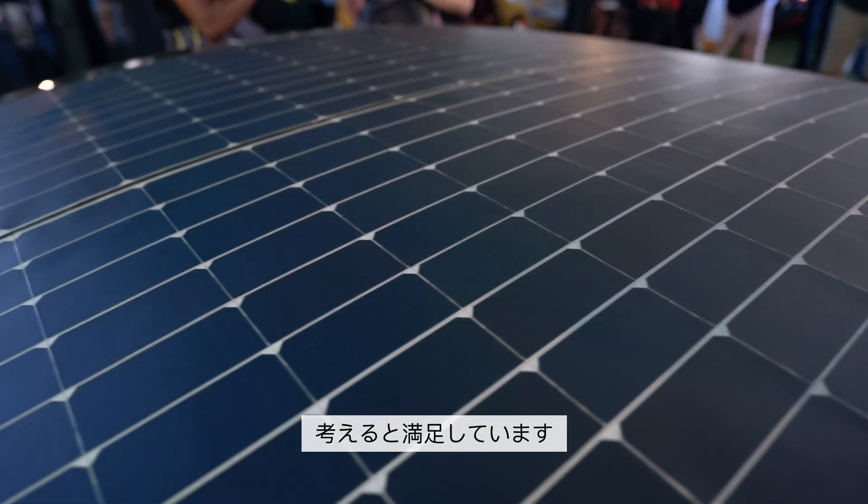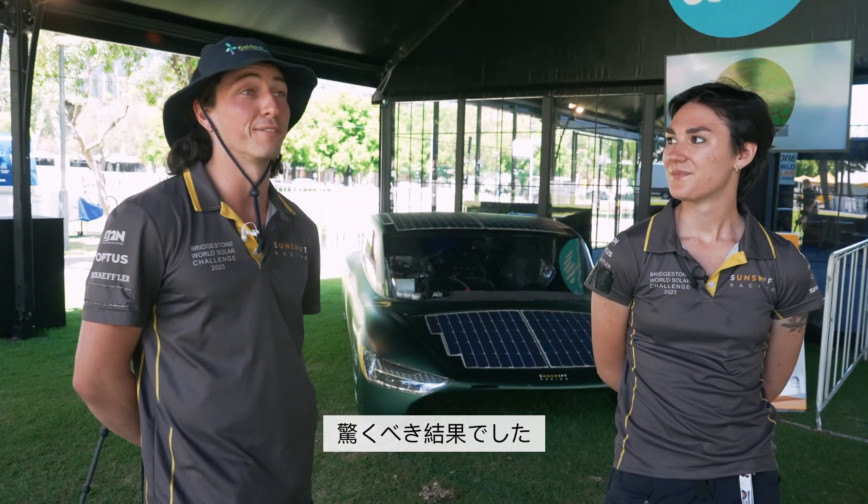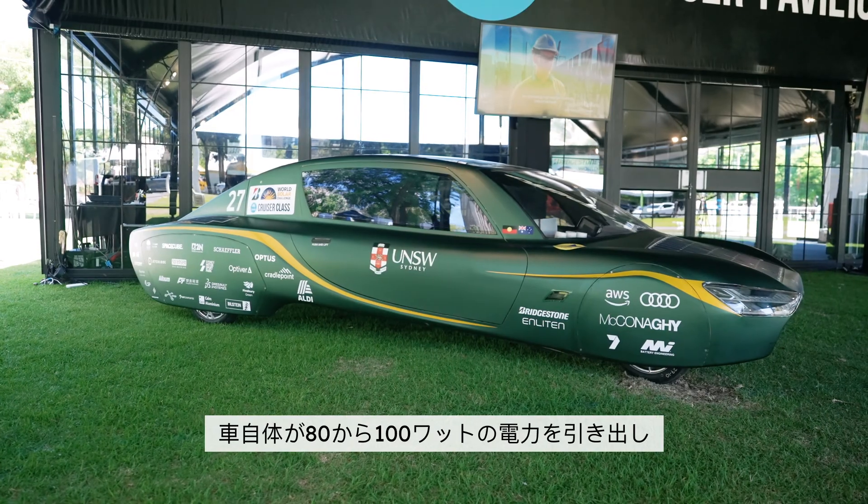Coming out of four meters squared, having to consider solar angles, getting 800 watts in was pretty phenomenal — especially with a baseline embedded draw. The car draws 80 to 100 watts, so that's just 700 watts of free energy, which was pretty good.